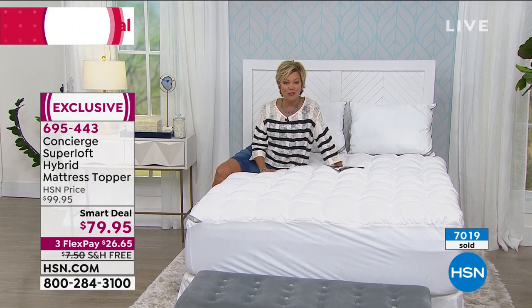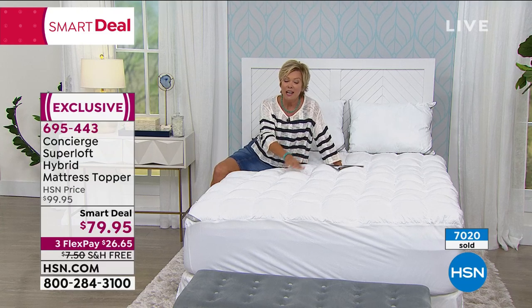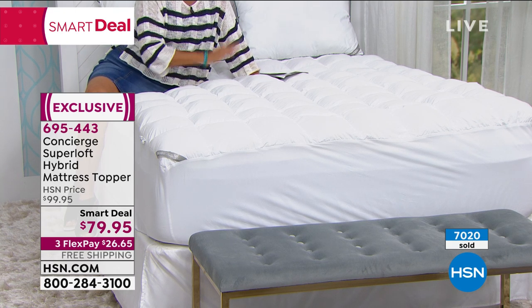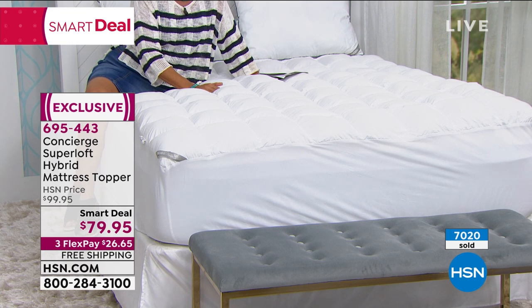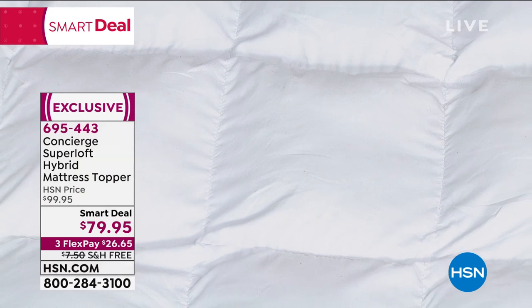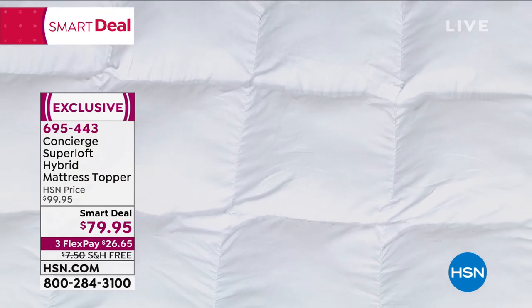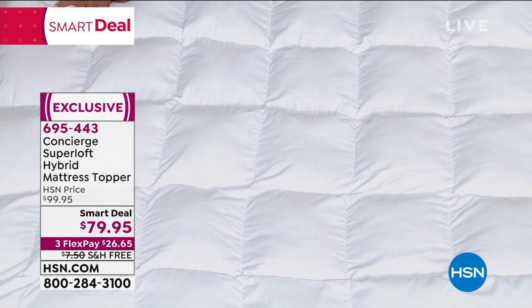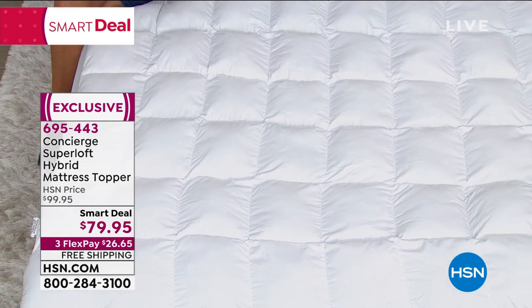So in some ways, if it's an older mattress and you want to extend the life of it and protect yourself from what's living in it, this is another great alternative. It also just gives you a beautiful loft in your bedroom when the bed is fully made. We do have all sizes — twin, full, queen, king, California king — all the same smart deal price, saving you $20. Free shipping and handling, and only $26.65 to get yours home. Add a fourth flex if you have an HSN card.